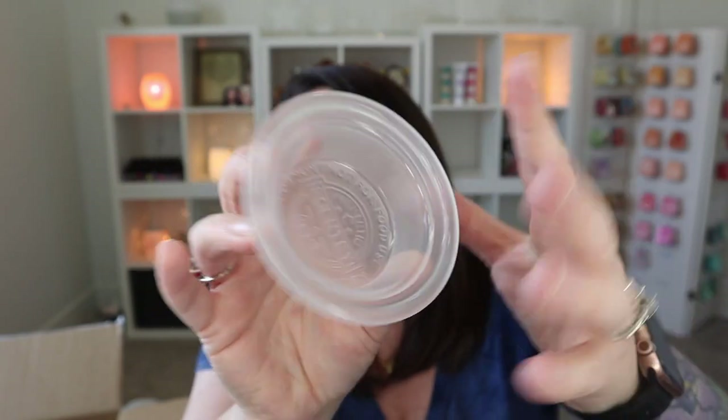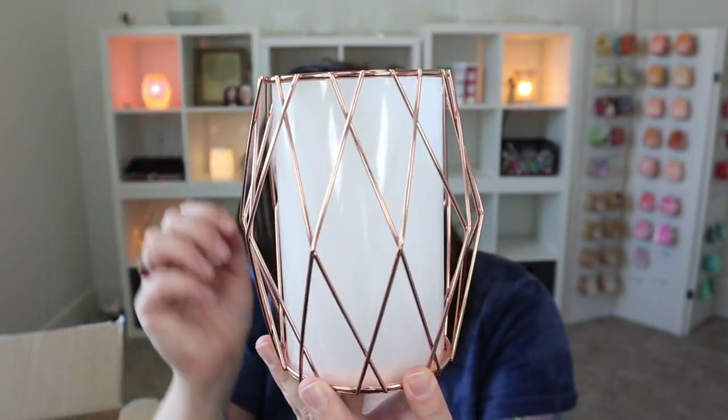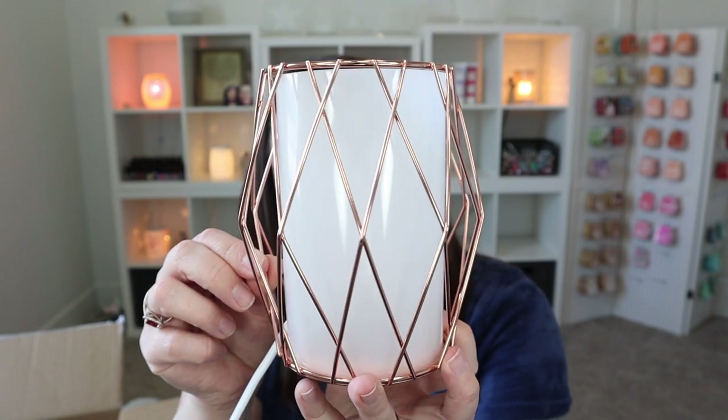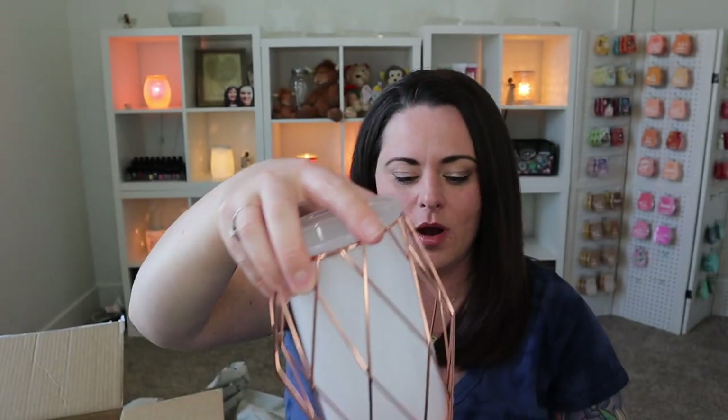Now let's check out the full size warmer — paired really nicely together, of course. This is actually the first time I've seen the full size — I've seen the mini before. So I'm excited to check this out. This one will come with a frosted dish here. This shade is not glass, so if you're worried about breaking, it's just a plastic shade. You have the rose gold wire, of course, and your dish is just going to sit right on top, just like that.